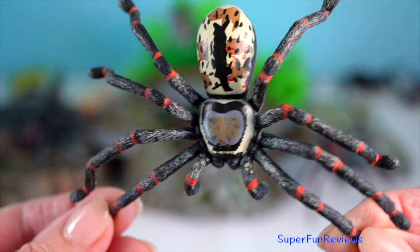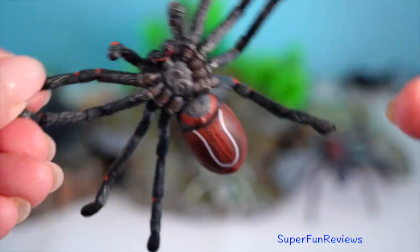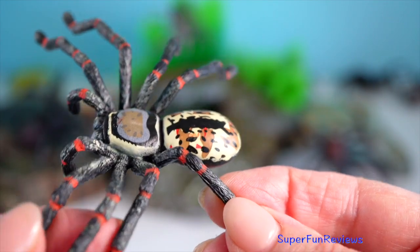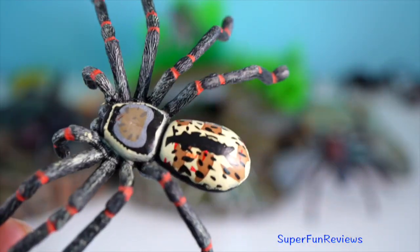Huntsman spider — they are masters of stealth and agility. Their flattened bodies allow them to squeeze into tight spaces, making homes, garages and sheds ideal hiding spots.